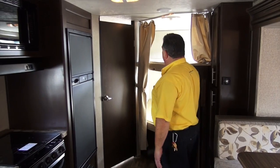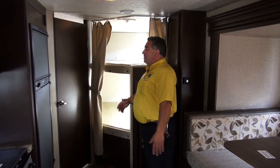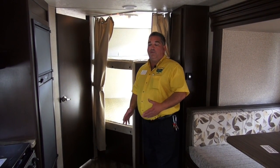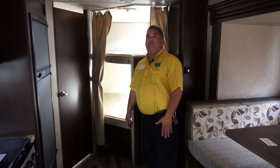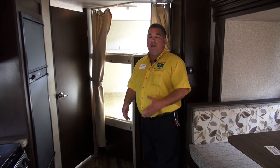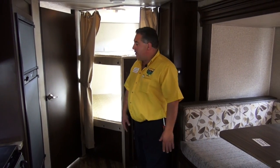This unit has the larger bunks. All the Grey Wolfs have these features — we're just demonstrating this particular floor plan today. The woodwork, flooring, countertops, the stone by the entertainment center, and the bedroom setups with the wardrobes — they all have that across the lineup.